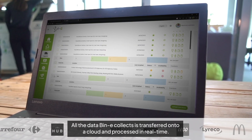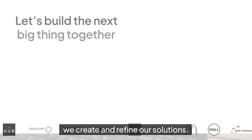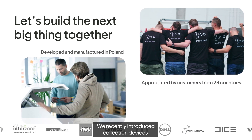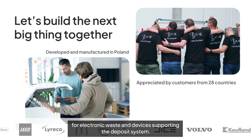All the data Beanie collects is transferred to the cloud and processed in real time. Every day we create and refine our solutions. We recently introduced collection devices for electronic waste and devices supporting the deposit system.